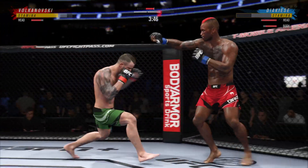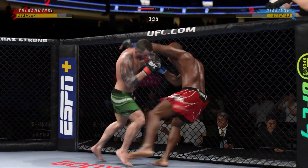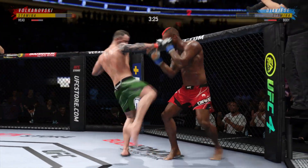That's a big strike right here. Alexander Volkanovski has never lost a pro fight at 145 pounds, and if his boxing is any indication, that is a record that is probably going to hold up.